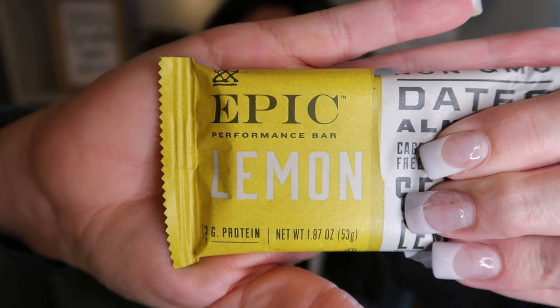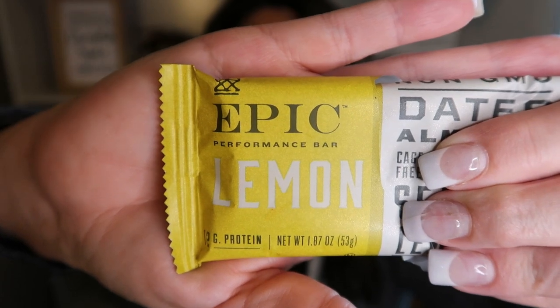Next up is the Epic Bar — this is the Epic Performance Bar. These are really, really delicious. They are a clean bar. They have a good pack of protein for the calories: 12 grams of protein, 210 calories for the bar, and 4 grams of fiber. Absolutely clean ingredients. All that is in these bars is dates, almonds, egg whites, sea salt, and lemon oil — well, the lemon oil depends on the flavor you choose. You can't beat Epic's Performance Bars. Great option for a snack.